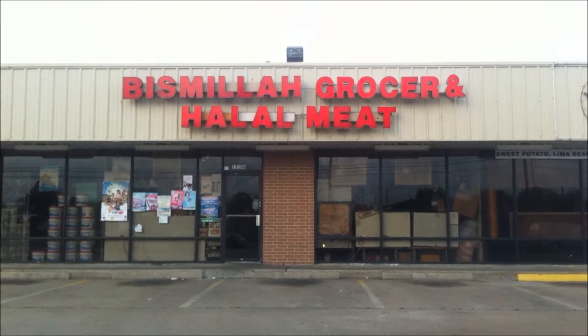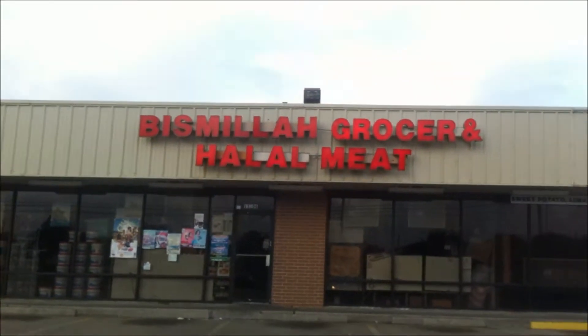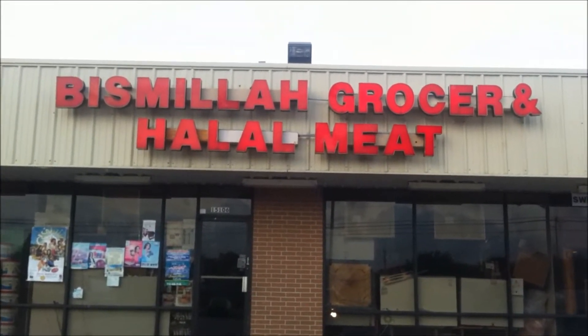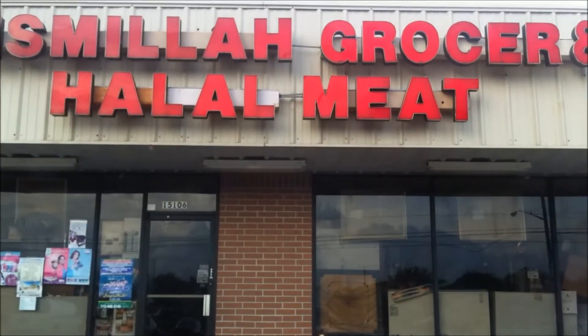Hello and welcome back to Learning Kiswahili. Today I'm going to take you into a grocery store. This is where I normally get my stuff, mainly the meat. This is called Bismillah Grocery Halal Meat.